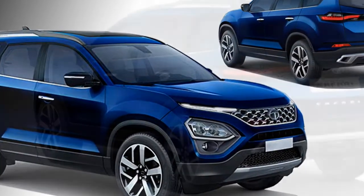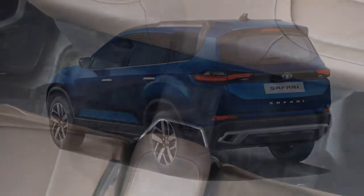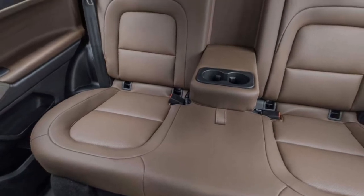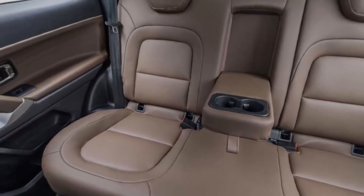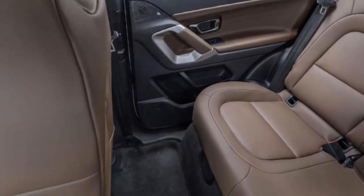The SUV will come with an optional 6 or 7 seater variant. For the 7 seater configuration, the middle row will come with a 60-40 split and the last row will come with 50-50 split seats, which can be folded to enhance the boot space if required.